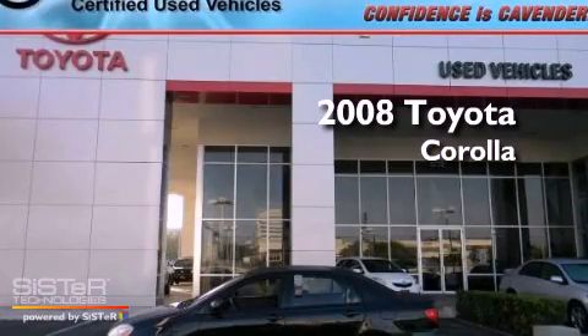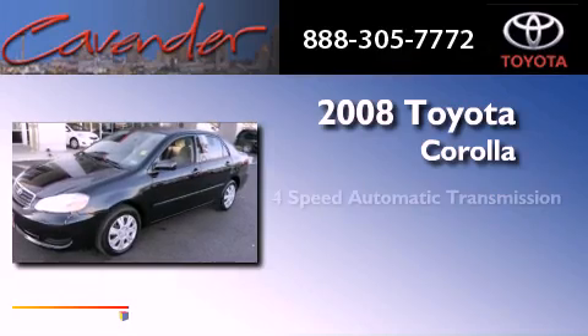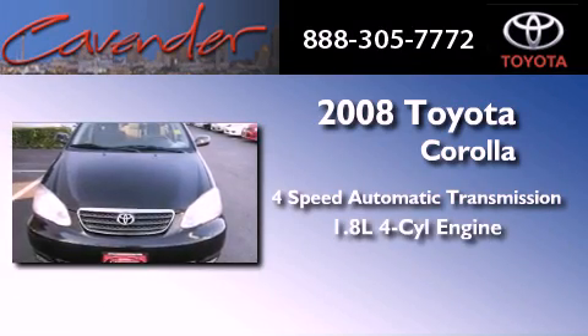This is a certified pre-owned 2008 Toyota Corolla. This four-door sedan has a four-speed automatic transmission and an inline four-cylinder engine.